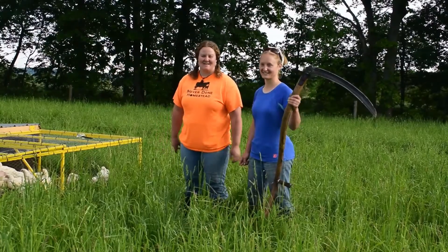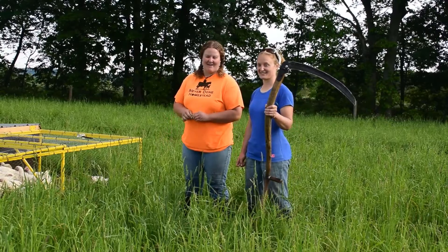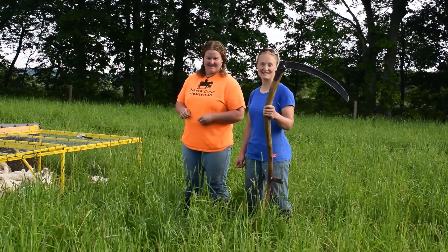Hi everybody, welcome to Never Done Homestead. Today we're going to have some Saturday fun, homestead style.